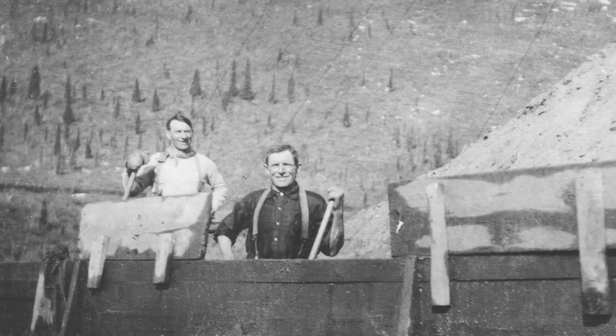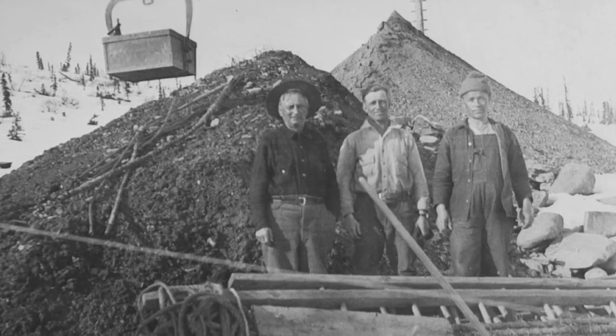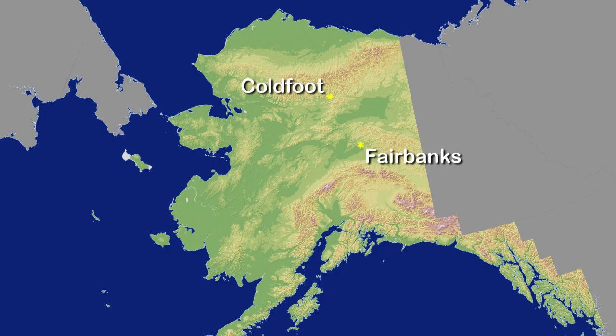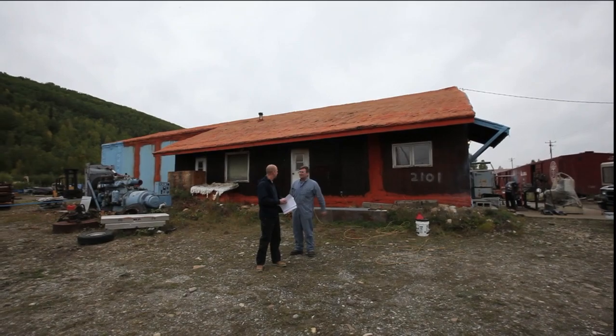The significance of churn drill technology to the history of Alaska mining was a driving force behind an effort to restore and share with the public this important artifact. Following a ten-mile haul down a creek to the Dalton Highway, the drill was transported another 250 miles south to Fairbanks.